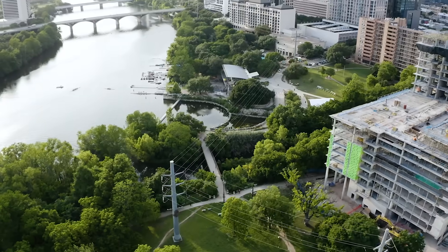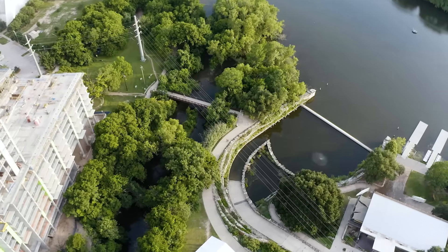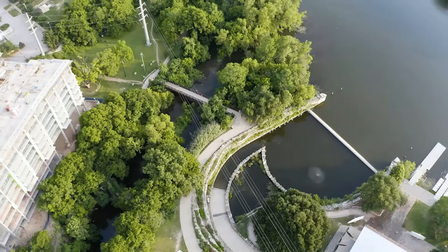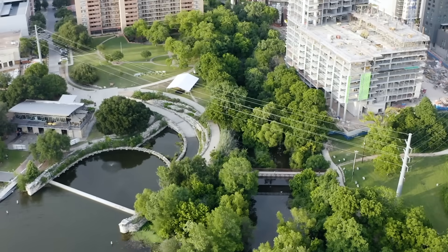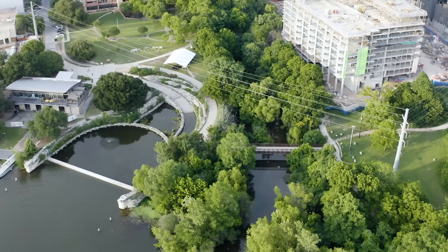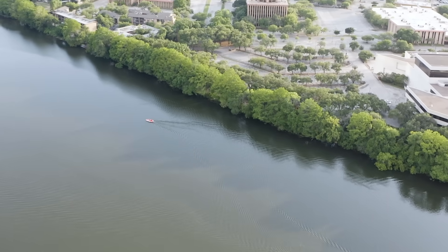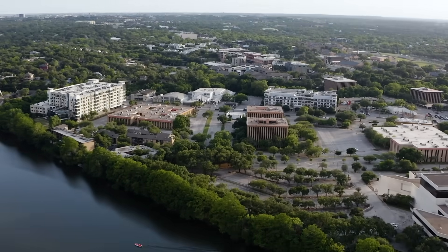And this is Lady Bird Lake, formerly Town Lake, about a mile away. Right where Waller Creek flows into the lake, there's another strange structure. You saw the title of this video, so you know what I'm getting at here. It turns out these two peculiar projects are linked, not just by the creek that runs through downtown Austin, but also by a tunnel — a big tunnel.